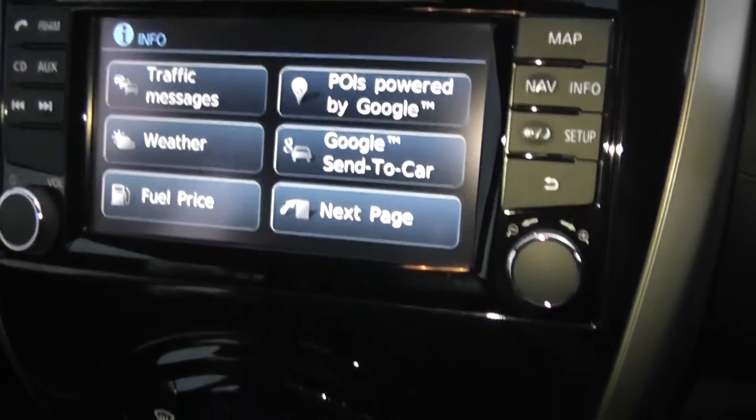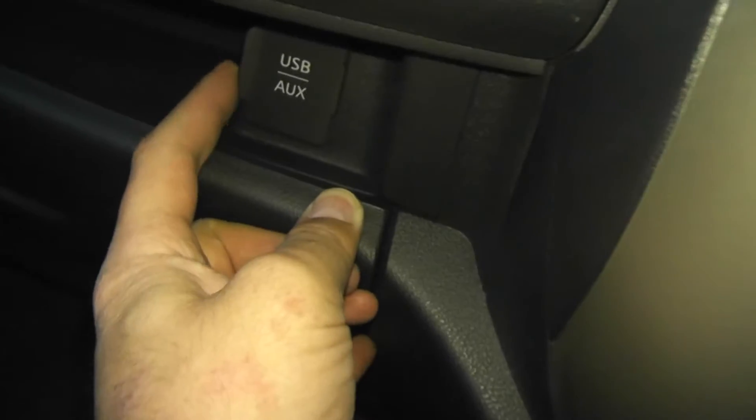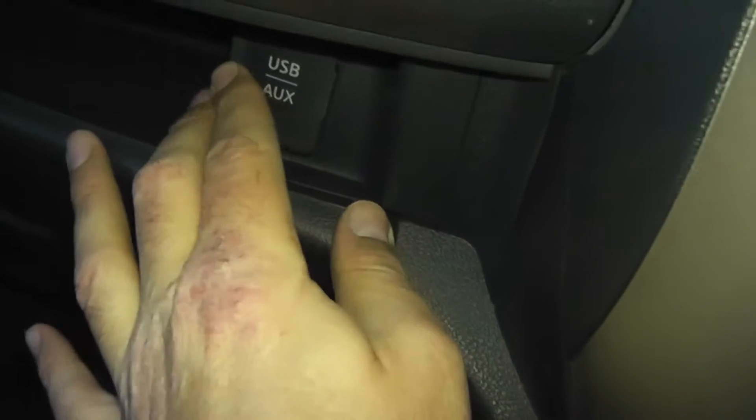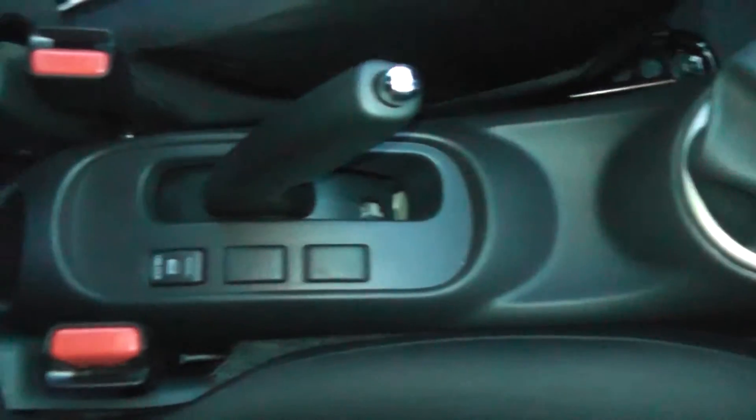Just below that we have the automatic climate control. Just to the left underneath the glove box we have a USB and AUX point so you can connect up your iPods and MP3 players. Down below there's a 12-volt accessory socket. In the centre there are a couple of cup holders, five-speed manual as mentioned, another interior central locking button next to the handbrake, and the driver also has an adjustable armrest.